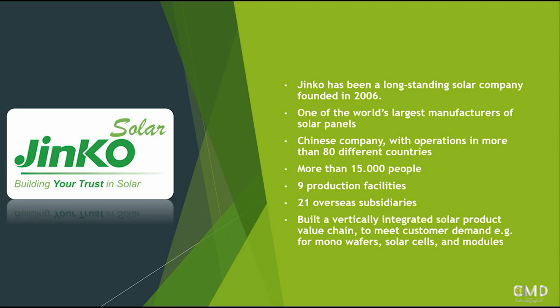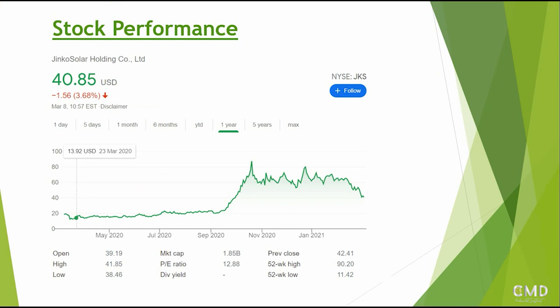If we take a look at the share price, since the bottom of the COVID situation the stock was around $13.92 USD. It then skyrocketed up and around end of October it was around $90.20 a share. Around one month after it had fallen down to around $65, which was where we covered it in our first top five solar video, where we said it's a good company with good numbers but it looks a little bit expensive. It then traded sideways until around a few weeks ago where it was around $62 a share, and now it has tumbled down around 35% to $40.85 a share.